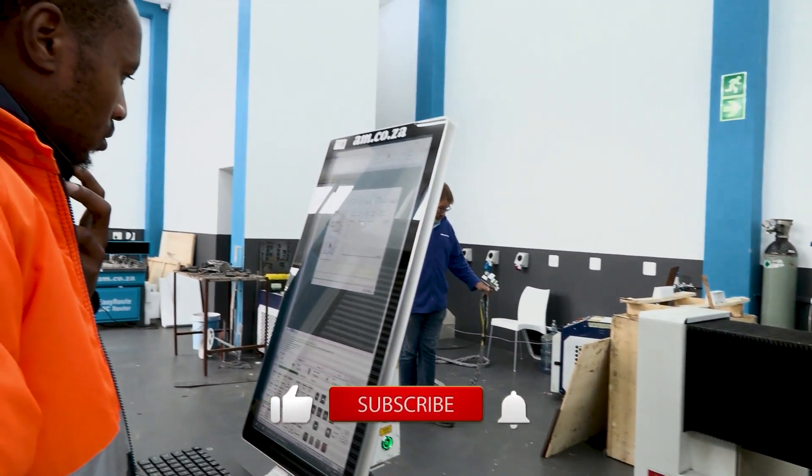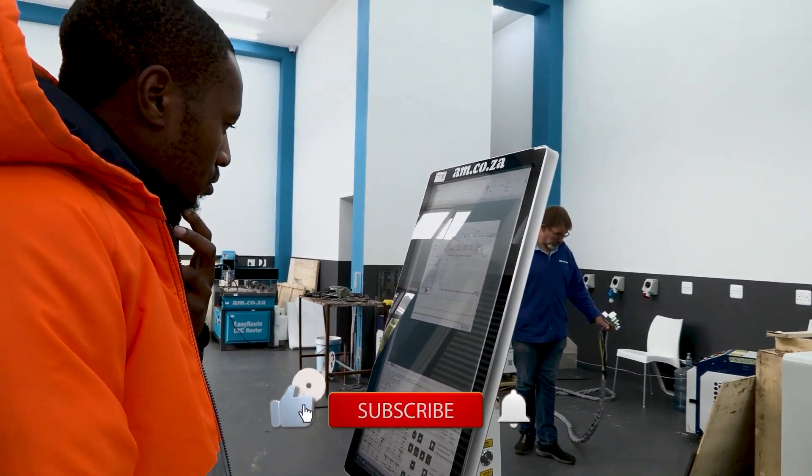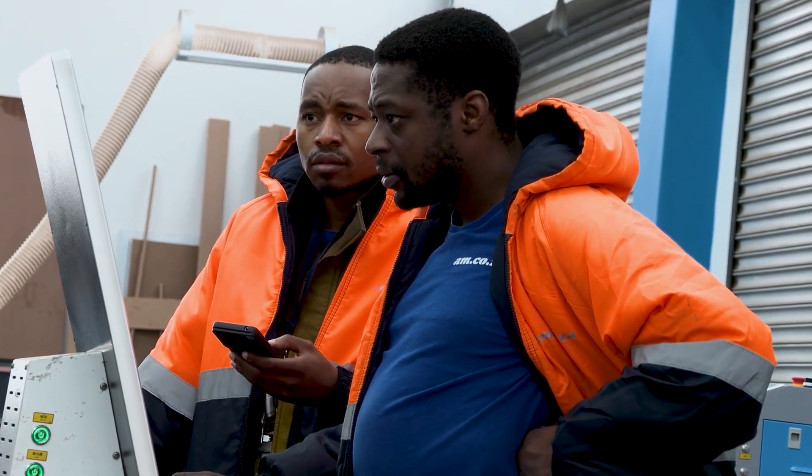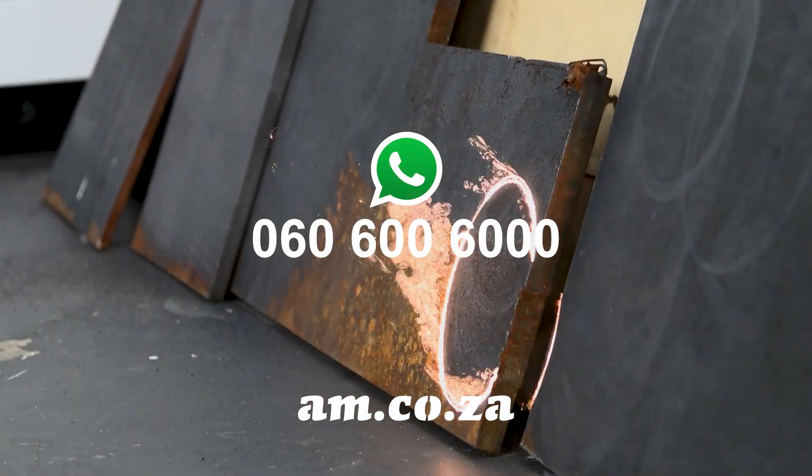And with that done, next is the cutting process with the Ray Cut, which you can catch in the next video. Remember, the demo center is here for you — just WhatsApp sales to book your personal appointment.